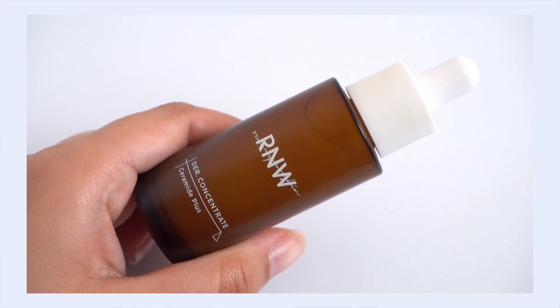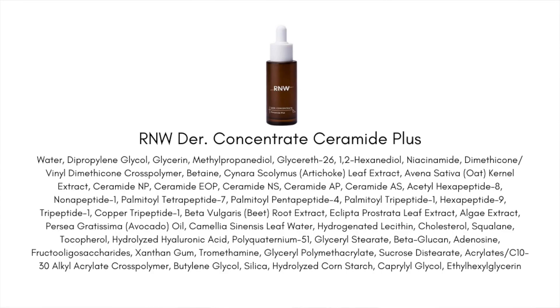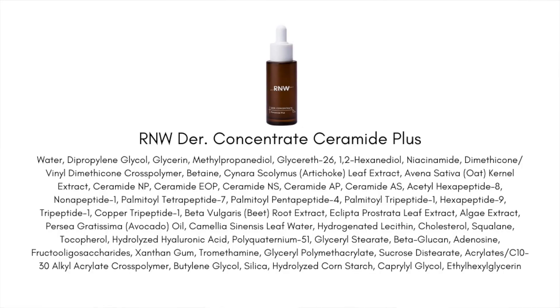Next up is the RNW Ceramide Plus Concentrate Serum. This includes five different types of ceramides, cholesterol, and fatty acids — the three holy trinity ingredients if you're really looking to strengthen your skin's moisture barrier. Whether it's damaged or you have chronic dehydration, these are the three ingredients that work best together for barrier repair: ceramides make up 50% of your barrier, cholesterol makes up 25%, and fatty acids make up the remaining 25%.